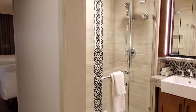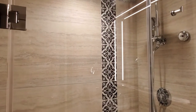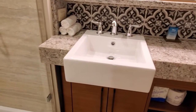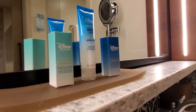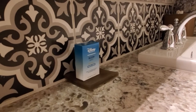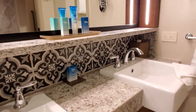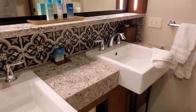Here is the bathroom. We have the sinks, and they do have the H2O products here, which they are so good. I am so excited they have those, and the beautiful tile work is just like the Mexican kind of theme, and this bathroom is just beautiful.